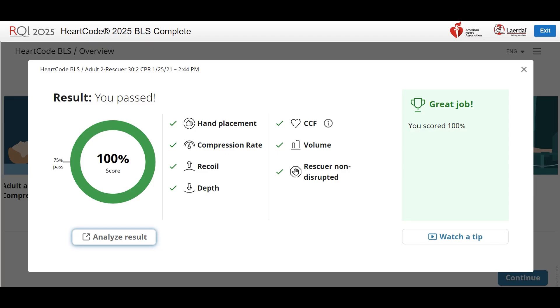Successful feedback metrics. On the left is a percentage score — 100 is perfect and 75 is passing. The Adult to Rescuer CPR Skills Assessment has seven metrics contributing to your score.